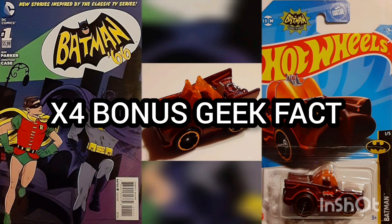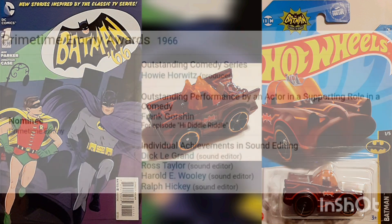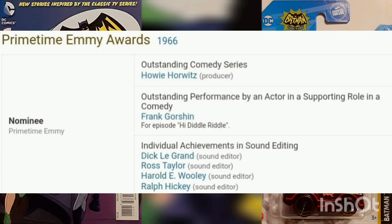Another Bonus Geek Fact: The original TV series Batman ran from 1966 to 1968 and won three Primetime Emmys. It was nominated for a total of six different awards and won all six, including the Academy of Science Fiction, Fantasy, and Horror, and numerous TV awards.